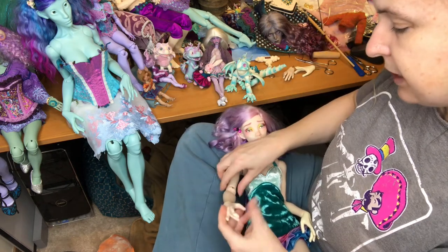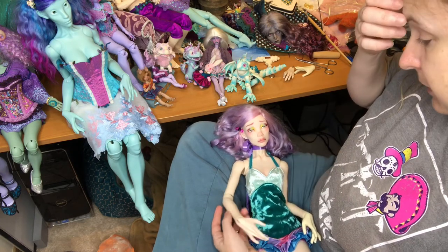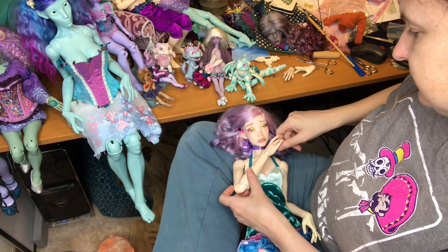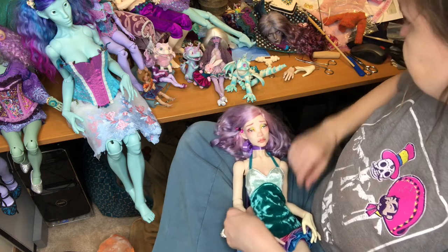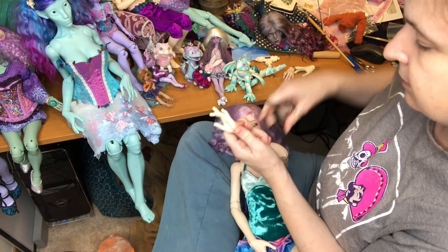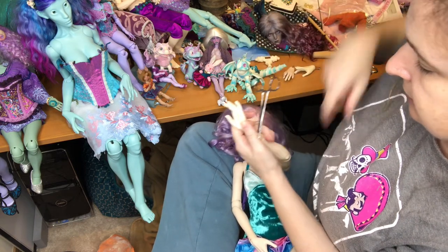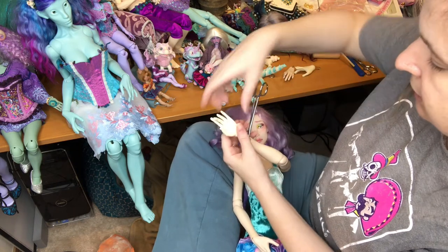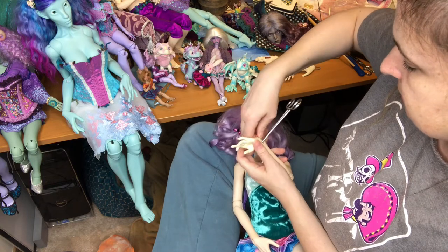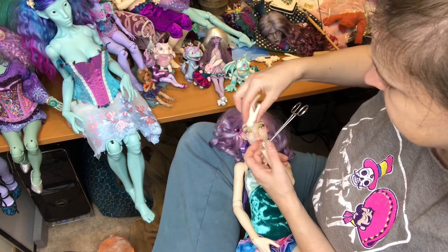I'm so happy with that - that's very nice! I mean it's not a complete match, but yeah, I'm really happy with that. I can do the same thing on this side, making sure it bridges across so it doesn't dig into it or fall down. She's got some old string in here and she's relatively loose.